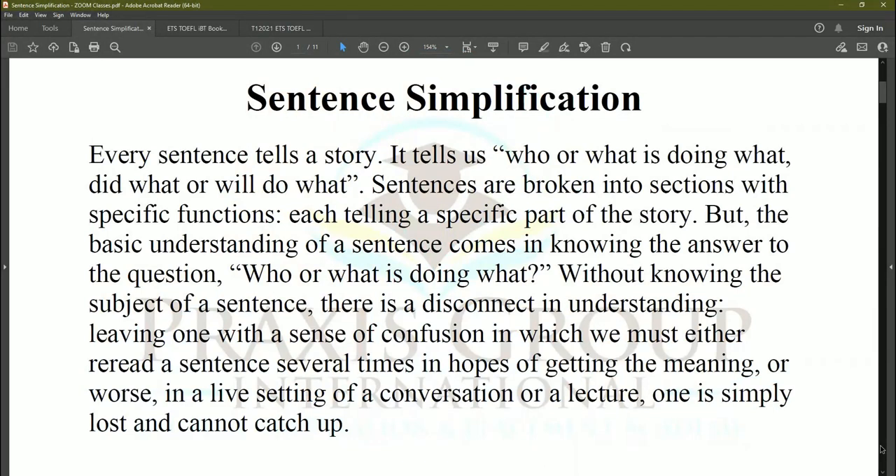Every sentence tells a story — it tells us who or what is doing what, did what, or will do what. Sentences are broken into sections with specific functions, each telling a specific part of the story. The basic understanding of a sentence comes from knowing the answer to 'who or what is doing what.' Without knowing the subject of a sentence, there is a disconnect in understanding, leaving confusion where we must reread or, in a live lecture, we simply get lost and cannot catch up.